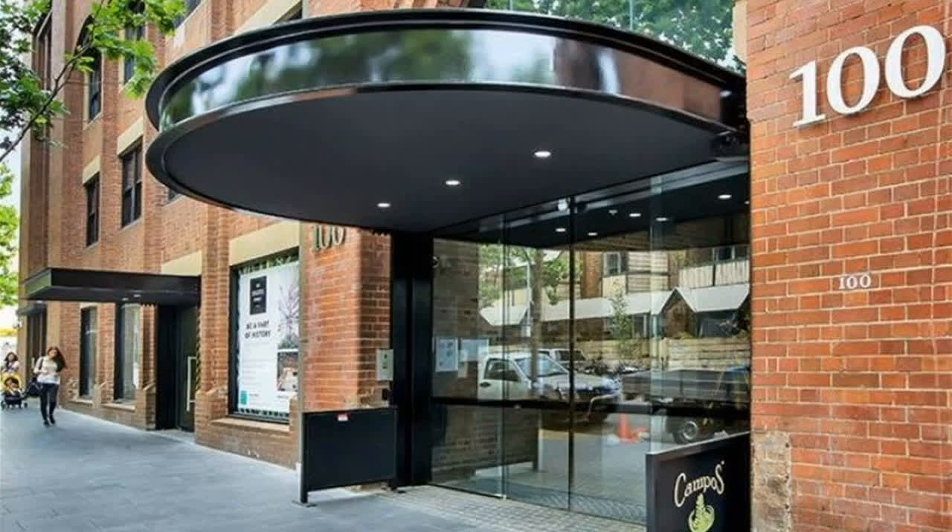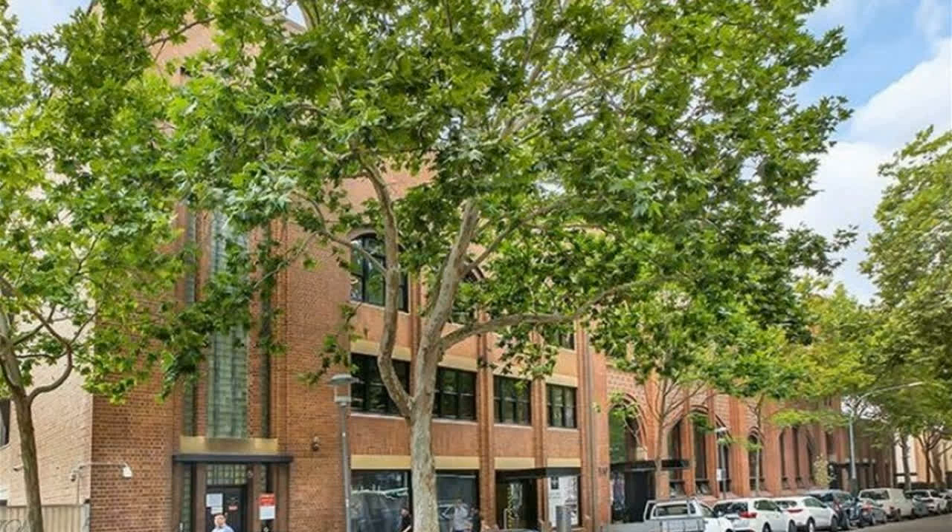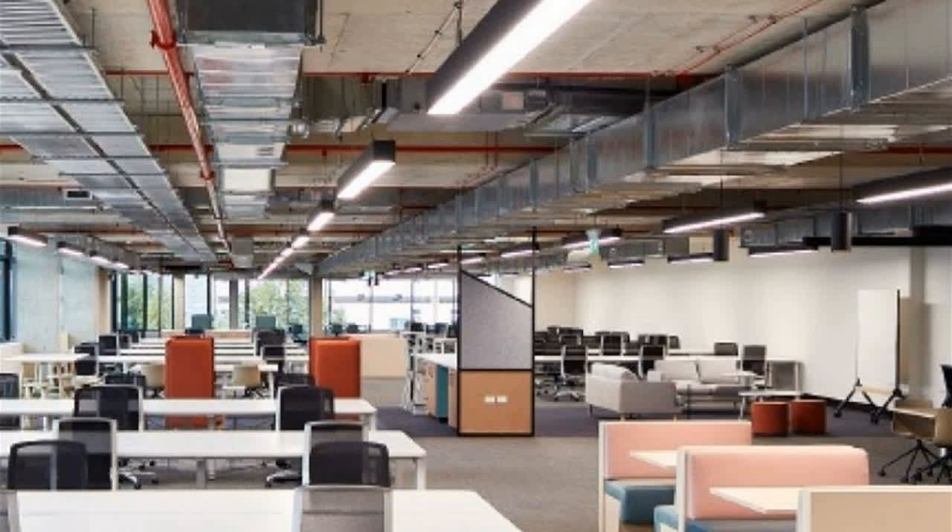130 Harris Street is a brand new boutique office building offering the entire level 6 with 1,019 sqm. The level includes light-filled breakout spaces, informal meeting rooms, and adaptable work areas — only some of the features that will support the flexible workspace experience.